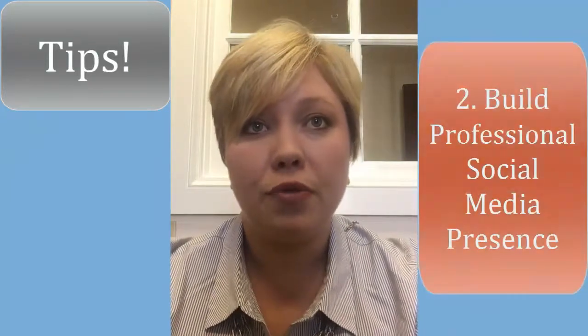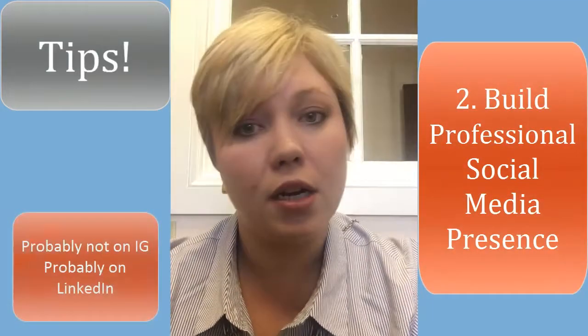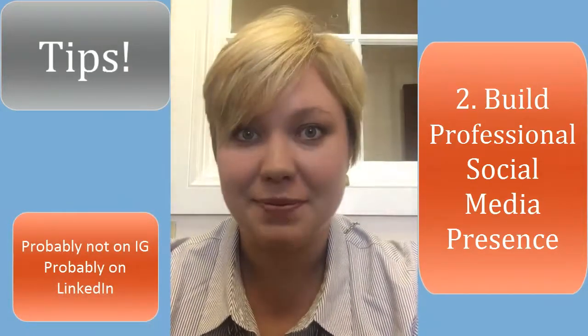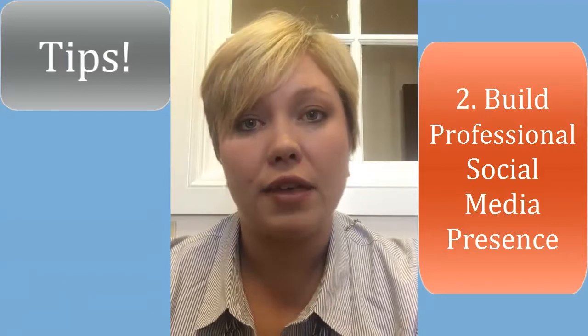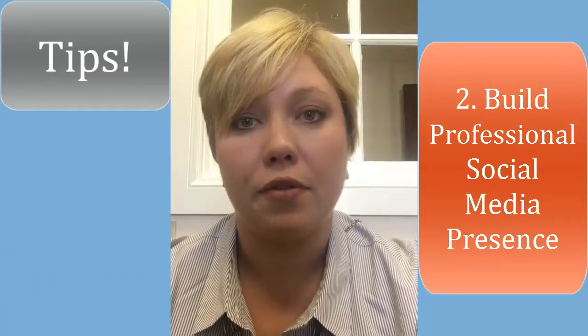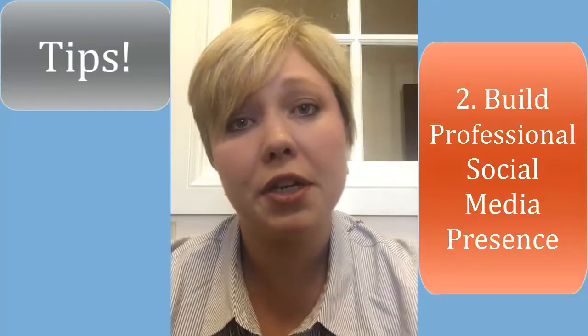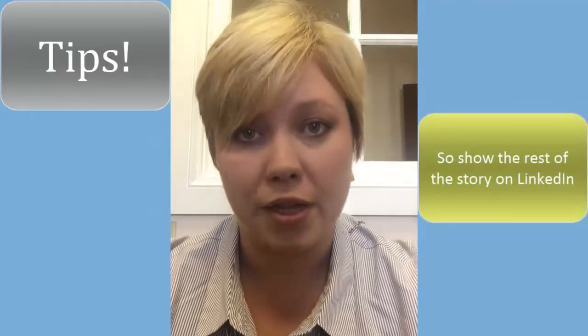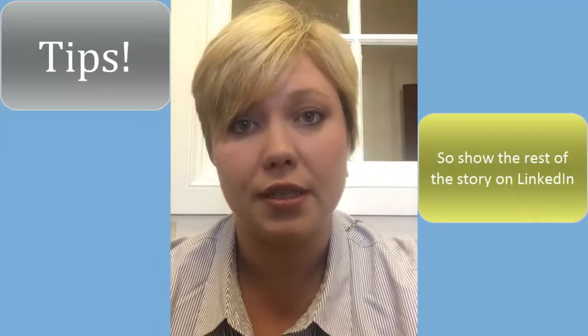Number two: build your professional social media presence — probably not on Instagram, probably on LinkedIn. If you don't already have a LinkedIn profile, make one and start putting all your information on there. The Career Contessa says that if your resume is a snapshot, your LinkedIn is the rest of the story. So make sure your whole story is on your LinkedIn.